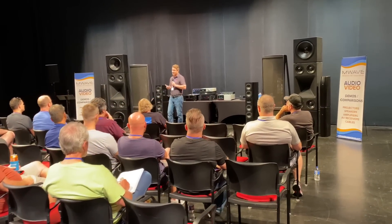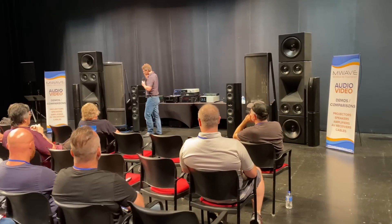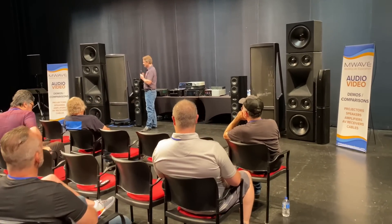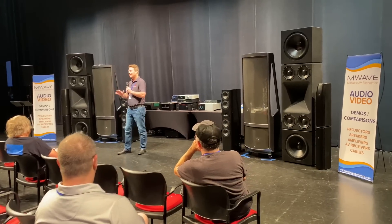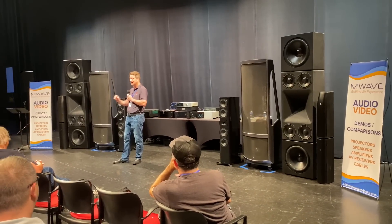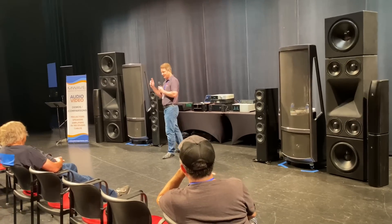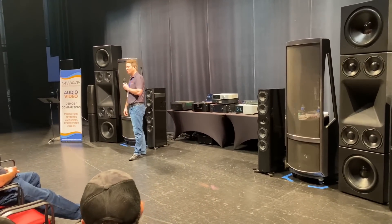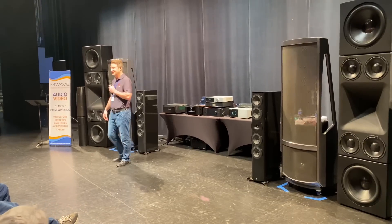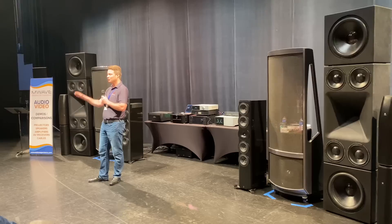As the story goes — I haven't been with the company that long — we went to our engineers and asked them: can you make the best speaker ever made? Price, no object. Blank check. However, we have two reservations. Reservation number one is the speaker has to be able to fit through a common household doorway.